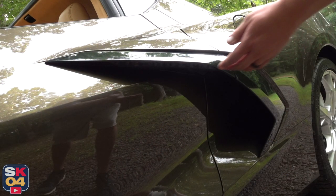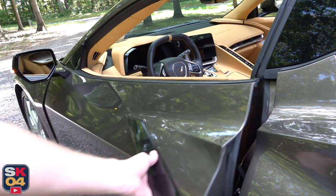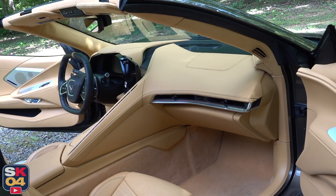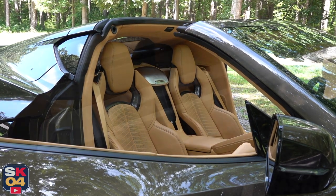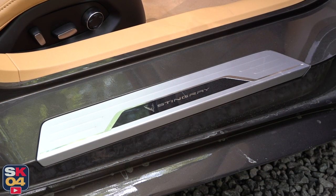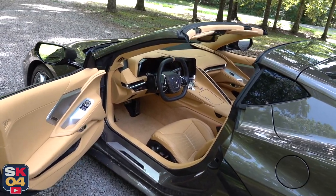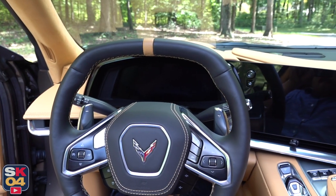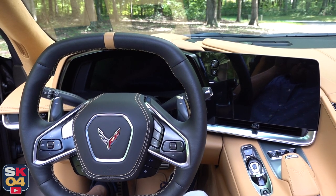The C8 will offer more personalization options than ever before. You have a choice between 12 exterior colors and six interior color themes, the latter of which include two-tone options as well. There are six seat belt colors as well as two optional stitch packages for even more contrast. This example is finished in Zeus Bronze Metallic and features the natural dipped interior with Nappa leather and suede microfiber.